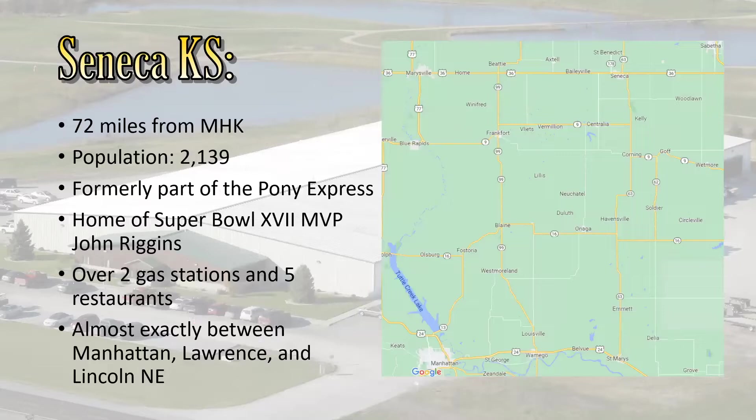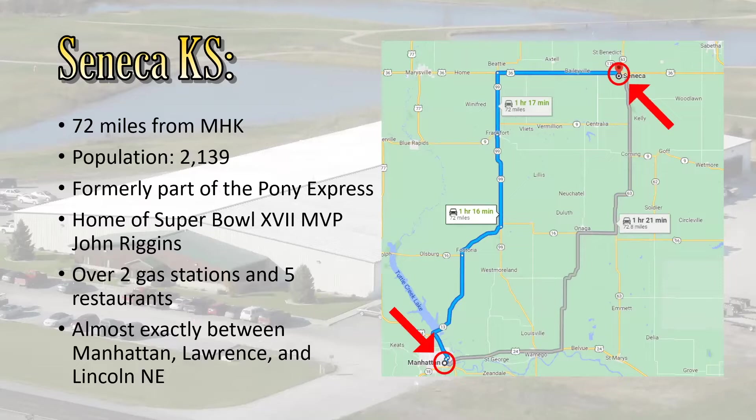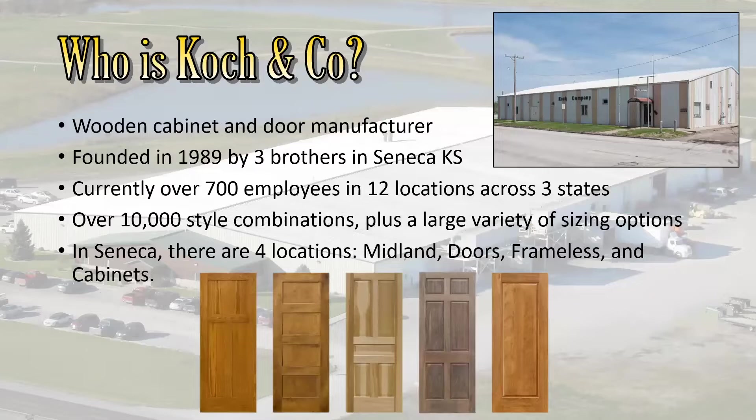Where I worked this past summer was up in Seneca, Kansas — a good 72 miles away from Manhattan, Kansas. Nice hour-long drive, which I made every day. It's got a population of over 2,000 people. It was formerly on the Pony Express, home of a Super Bowl MVP. It has over two gas stations and four restaurants — one did close down in the middle of the internship. It's located between the three college towns of Manhattan, Lawrence, and Lincoln, so you get a nice mix of college sports fandom.